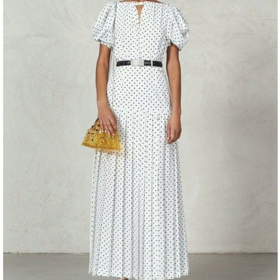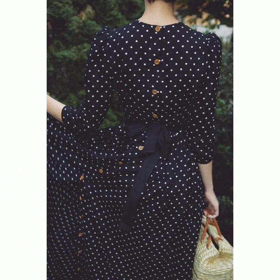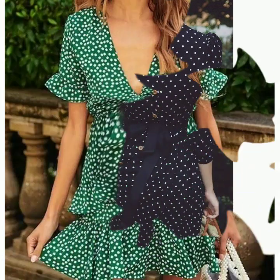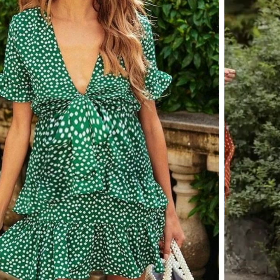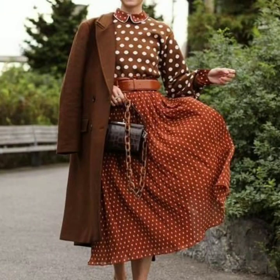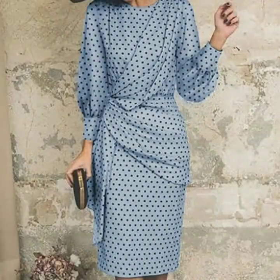Friends, I always try to bring useful videos and useful content for you. Do tell me in the comment section how was this video, how are the designs of polka dot print dresses, and which type of videos you want to watch on my channel. Also, I have uploaded many videos on polka dot print dresses, so just check the other collections on my channel.